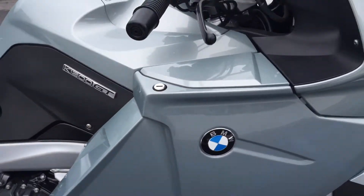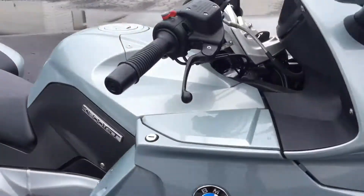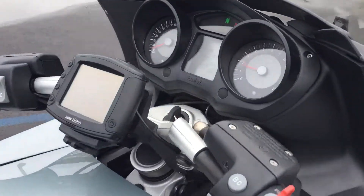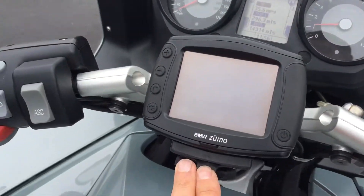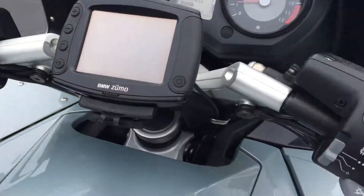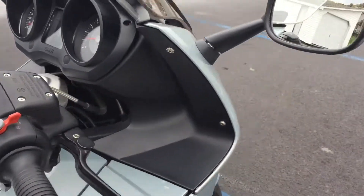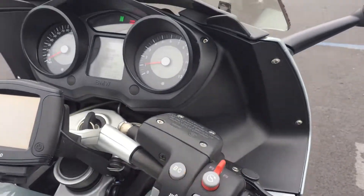A couple smaller scratches here on the right-hand bag. Right-hand plastics look good. 14,314 miles. We have a small BMW navigator, traction control, cruise control, ESA, heated grips, heated seats, and an onboard computer.